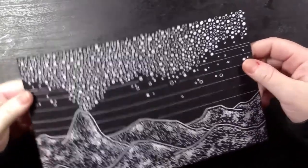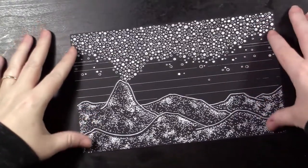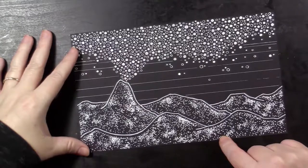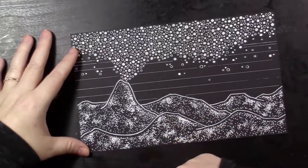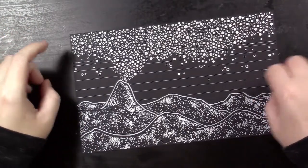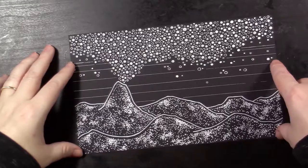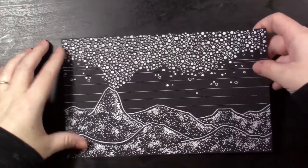Day number thirteen was 'Ash.' I drew a volcano. It kind of looks like all of the mountains are covered in ash now that I look at it, and this was really supposed to be the ash — unintentional, happy little accidents as they say. Then just some lines in the background for texture.